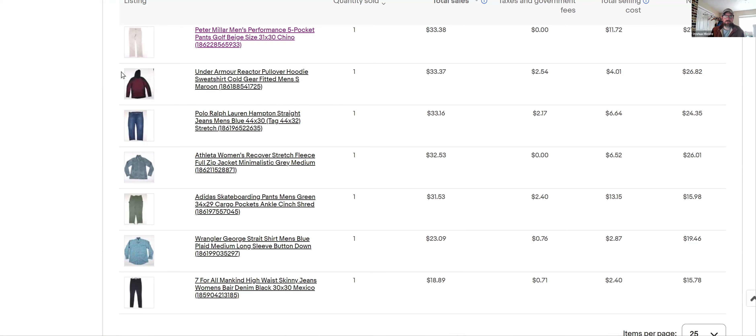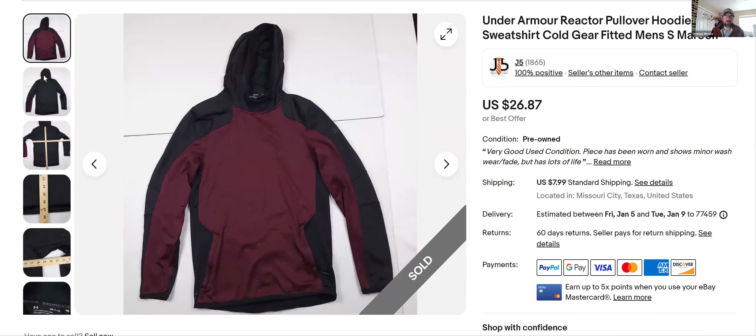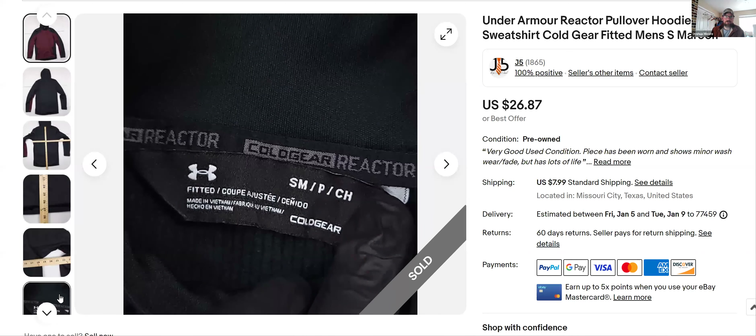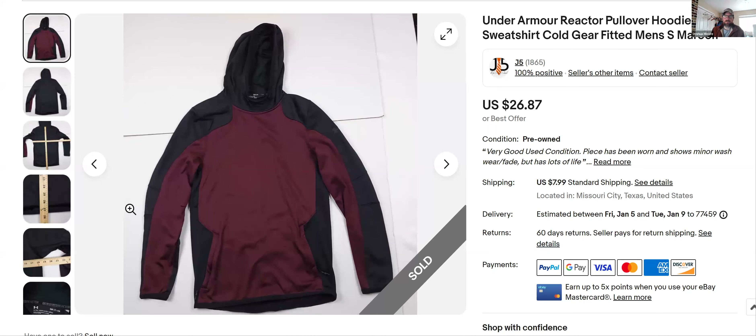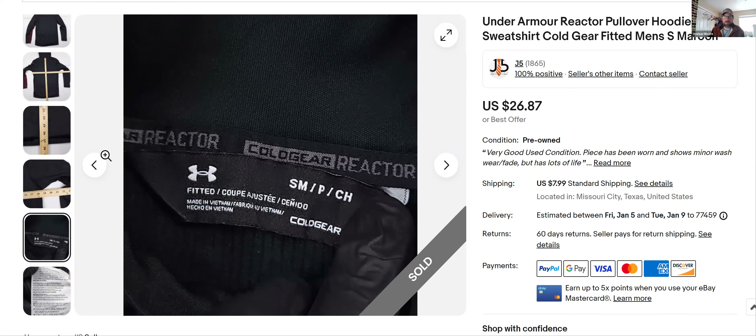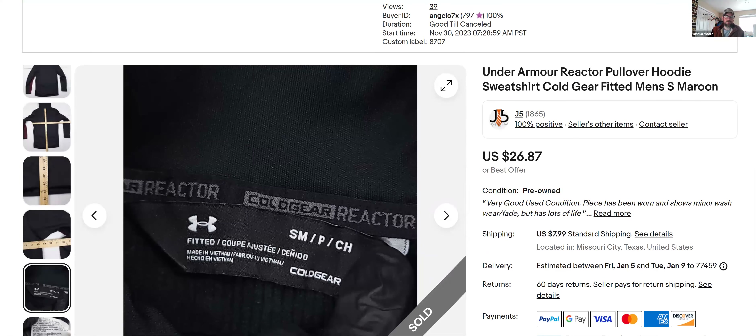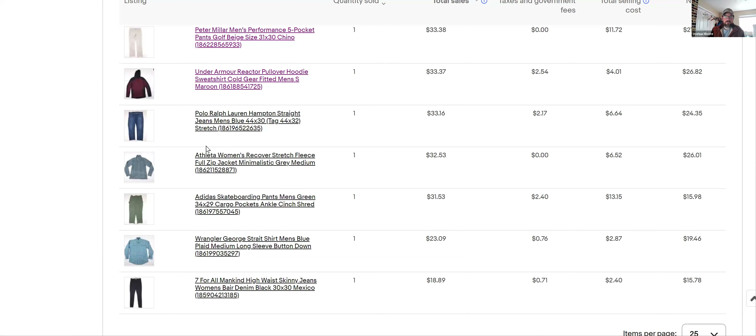Under Armour — I sometimes buy this brand and comp what it is. This was a pretty cool-looking hoodie. I found the name 'Reactor Pullover Hoodie' after I got home by looking up what others had sold — though it's actually right there in the tag. If you can get the specific name of what you're selling and use it as a keyword, that really helps. If I didn't have 'Reactor' in the listing title, I don't know if it would have sold by now.